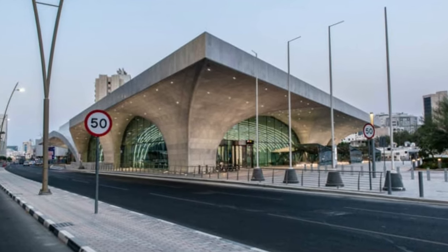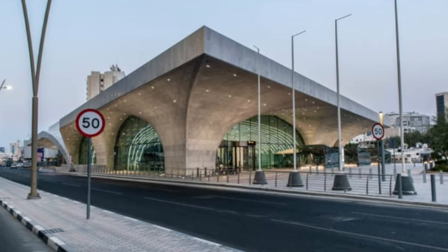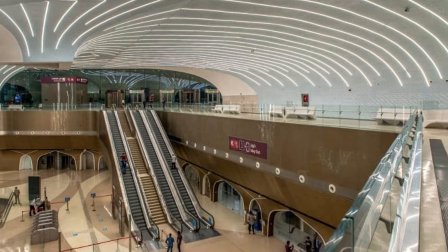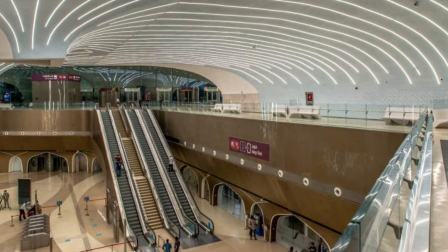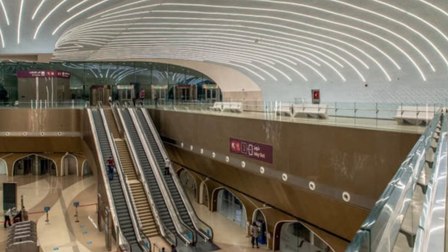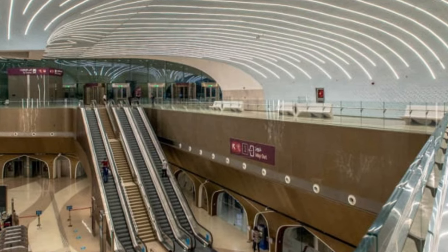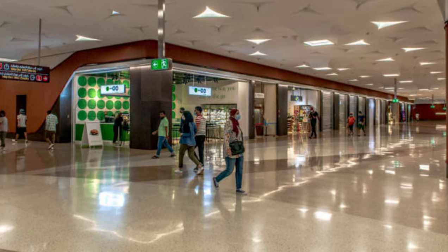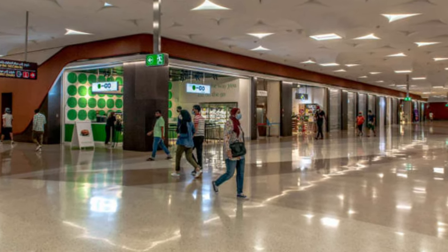Transport hub: the Mshareb interchange station is the largest in the network and connects all three lines. Mshareb station features a total of four main levels and has a depth of approximately 40 meters. Station interior spaces also offer an array of commercial shops.